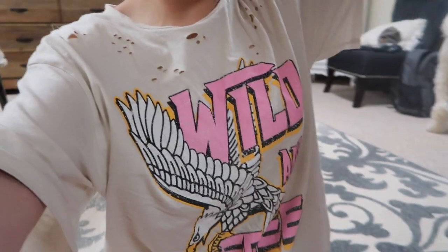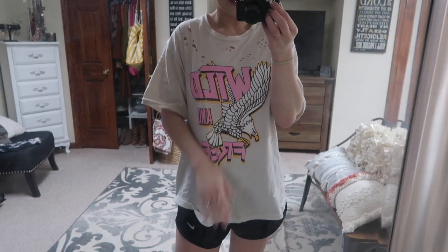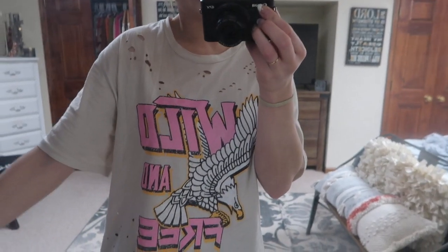I might get some questions on this graphic tee. I actually got it — they're actually brand new, they're from Front Porch Boutique. I believe it's a medium and it's real big. I actually purchased this last night, but they are on our website. If you go to frontporchboutique.com, you'll be able to get yours — we have several.